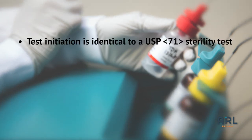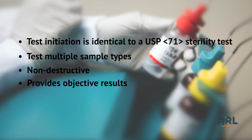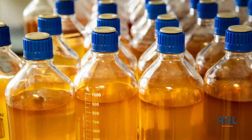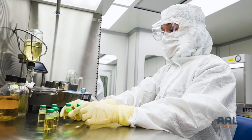Test initiation is identical to a USP 71 sterility test. It tests multiple sample types including solutions, oils, and suspensions; is non-destructive; provides objective results; and is a fully validated method.